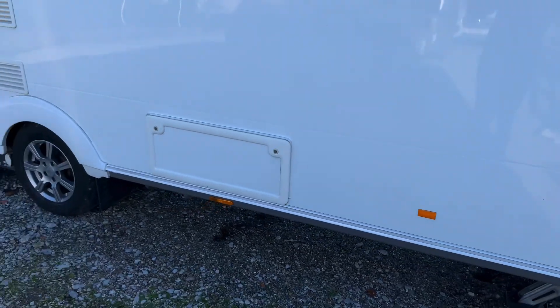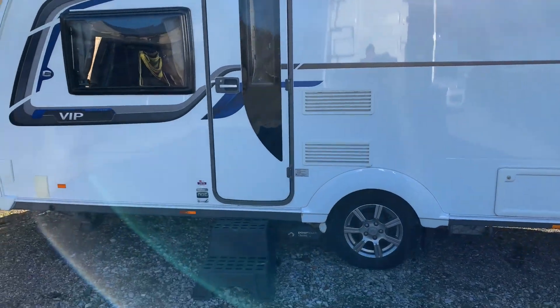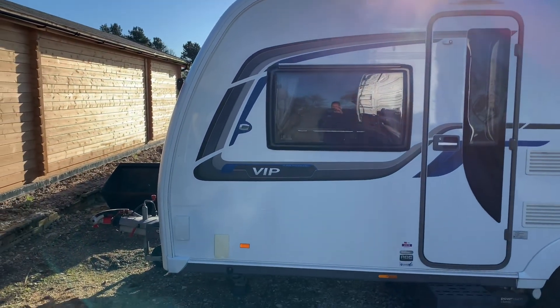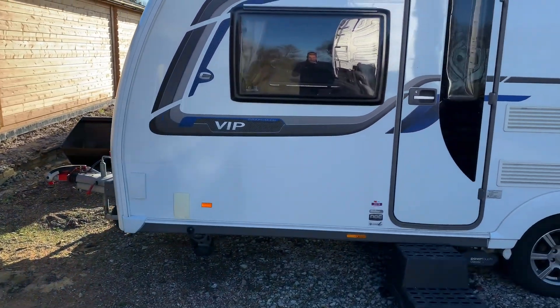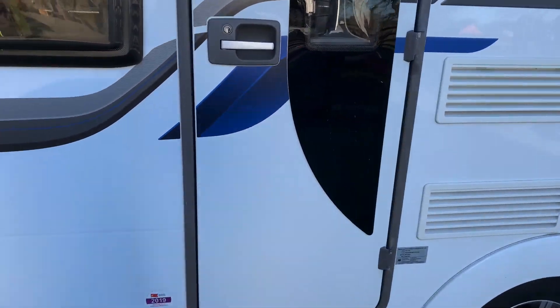Going round to the habitation door side, there is a storage locker and also the fridge vents. The spare wheel is accessible underneath, and there is the external barbecue point and an external 240V hookup point as well. Again, no marks on this side as we make our way to the inside of the caravan.